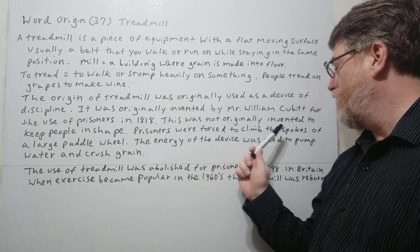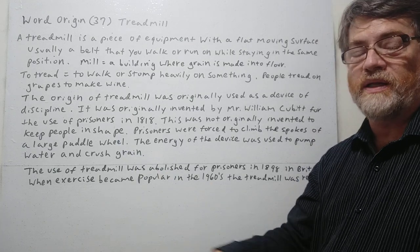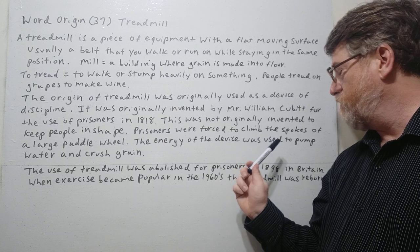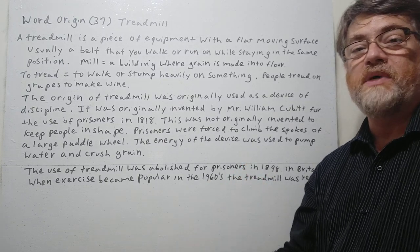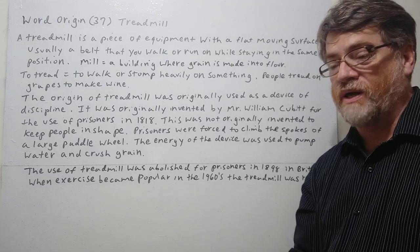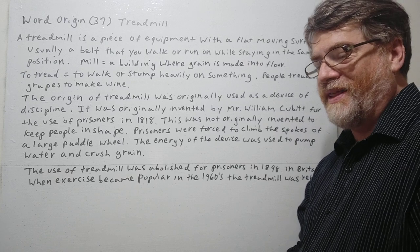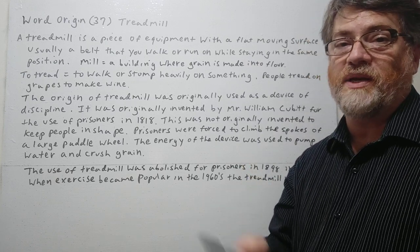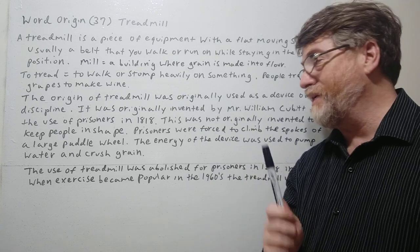Prisoners were forced to climb the spokes of a large paddle wheel, and this wheel turned around. The energy of the device was used to pump water and crush grain — and that's where the idea of 'mill' comes from: it was making flour. So it was kind of killing two birds with one stone — punishing the prisoners and also getting work out of them, producing crushed grain.